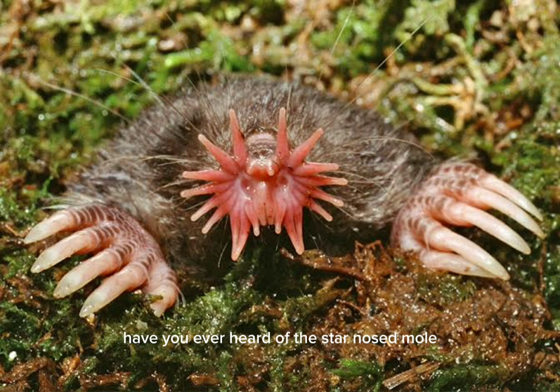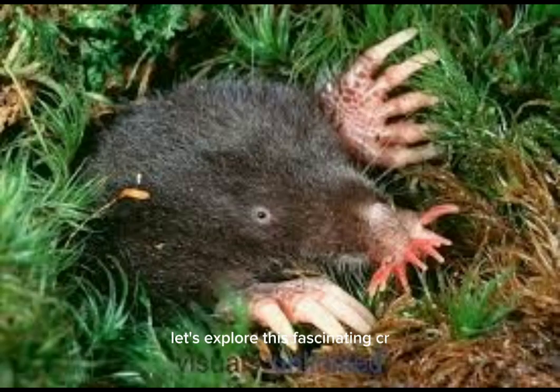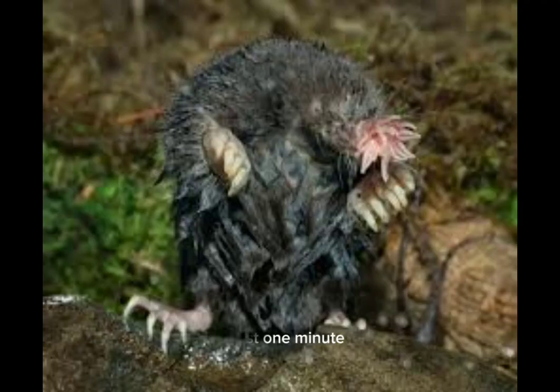Have you ever heard of the star-nosed mole? Let's explore this fascinating creature in just one minute.